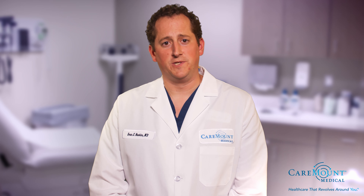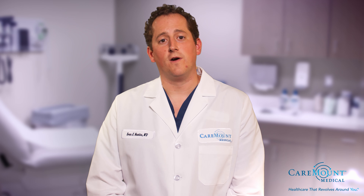Anterior hip replacement is a surgical procedure that involves the replacement of damaged bones in the hip joint using an artificial hip. The procedure is typically performed when arthritis is the main reason for hip replacement, but it can also be used to replace hips with any type of damage.